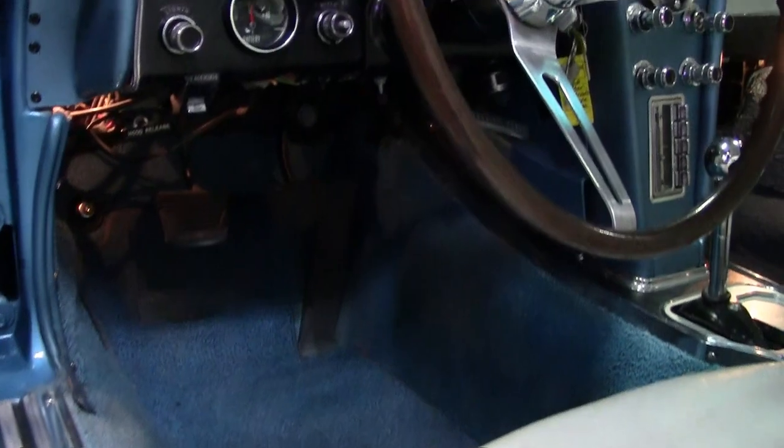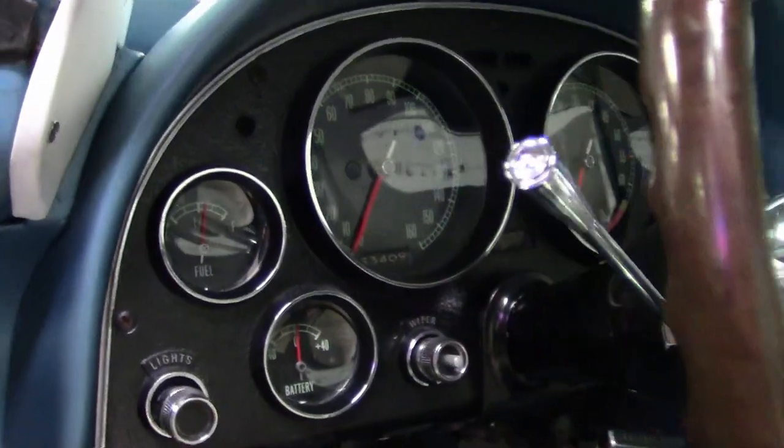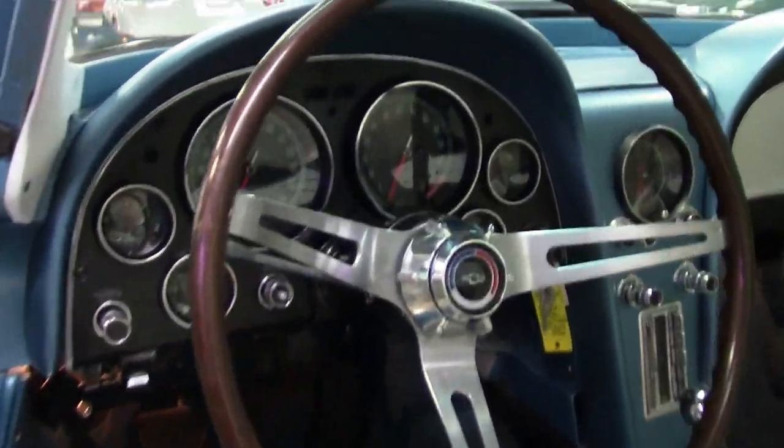As you can see, taking a look at the interior, this is a car that is absolutely beautiful. It has the options you would want. And again, it's that body-off restored car. This car is very, very special. So take a good look at it.